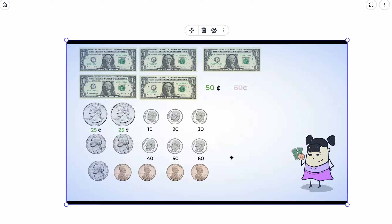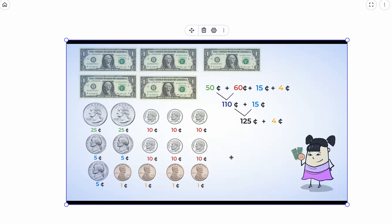Those six dimes are worth 60 cents. Then there are three nickels — skip count by fives: 5, 10, 15. Those nickels are worth 15 cents. Finally there are four pennies, each worth one cent, that is four cents. Adding up all the coins: 50 cents plus 60 cents is 110 cents, plus 15 cents is 125 cents, plus four cents is 129 cents.